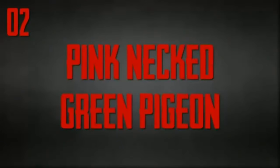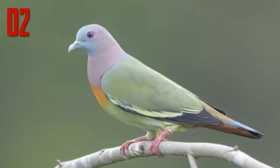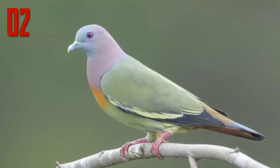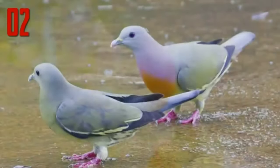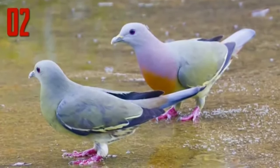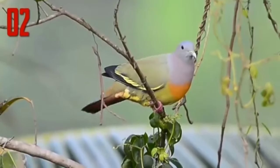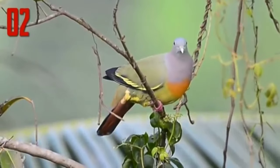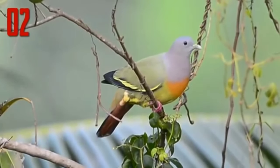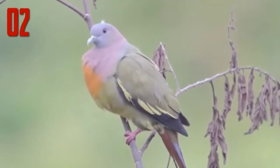Number 2: Pink Necked Green Pigeon. Believe it or not, Pink Necked Green Pigeons are really this colour, and they really are pigeons. Like many other animal species, the males are the only ones that have bright colouring, while the females are a more drab green coloured. This bright wardrobe helps the male attract females — the brighter you are, the better your chances of finding the perfect mate.